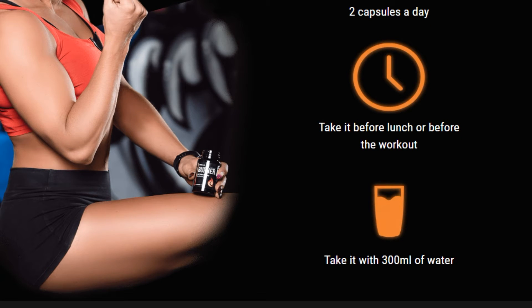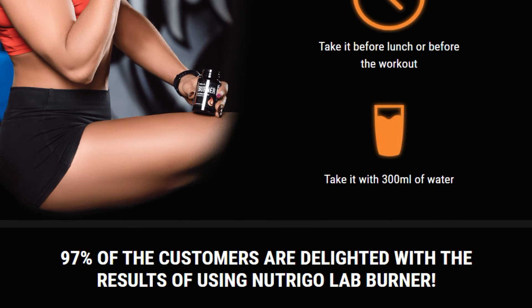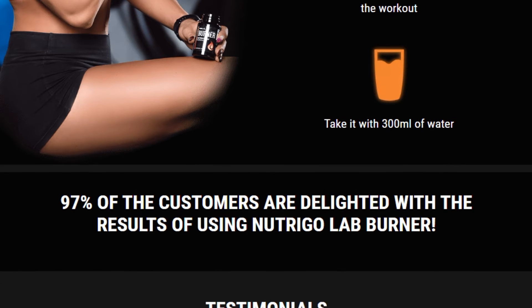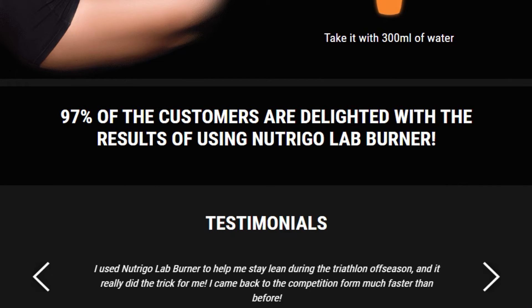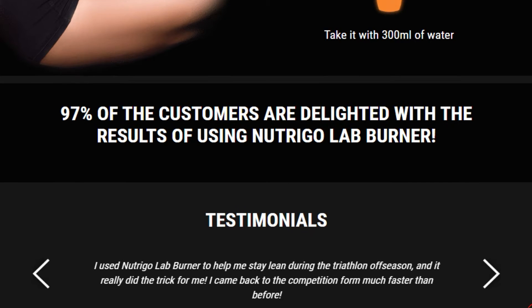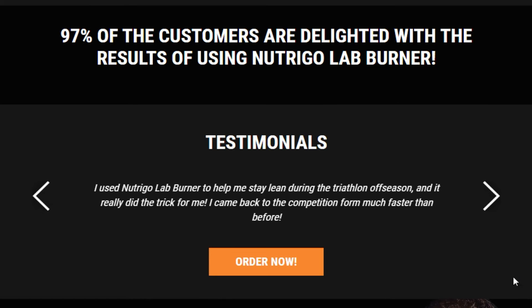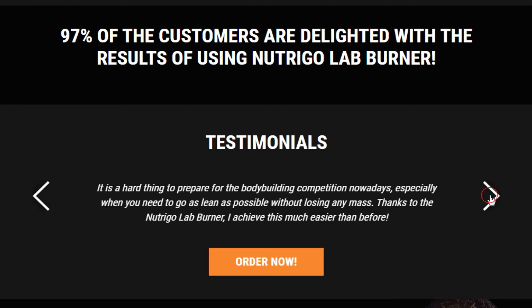What does each capsule contain? 10 mg of bioparine, 150 mg of citrine, 100 mg of raspberry extract, 3000 mg of Sinatrol Spur. One package of Nutrigal Ab Burner contains 60 capsules, 30 doses. How do I use Nutrigal Ab Burner? Take 2 capsules a day before lunch or before your workout, with 300 ml of water.